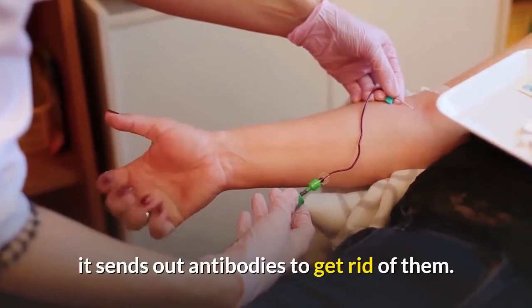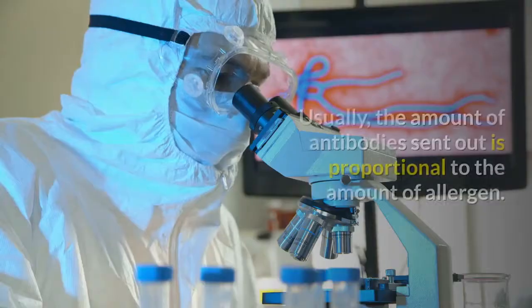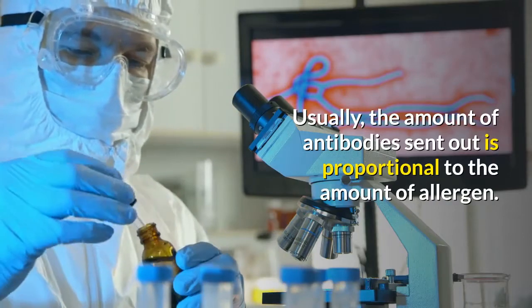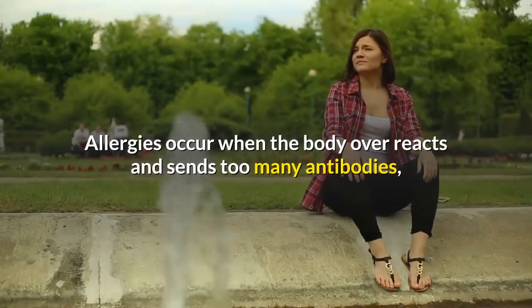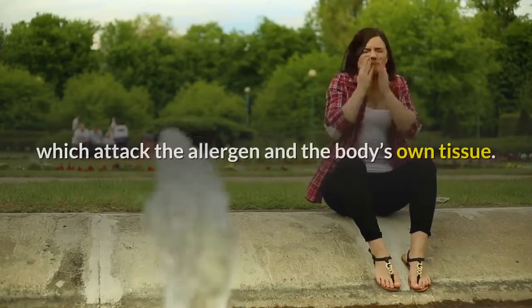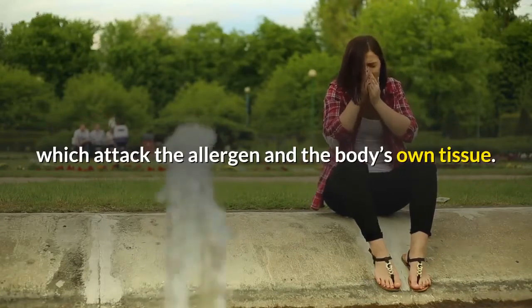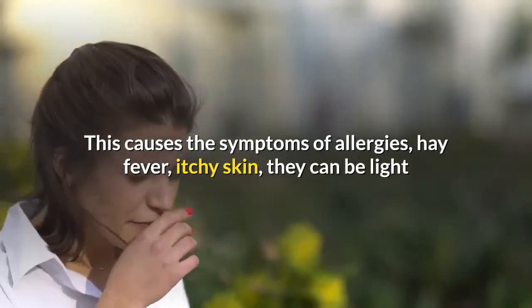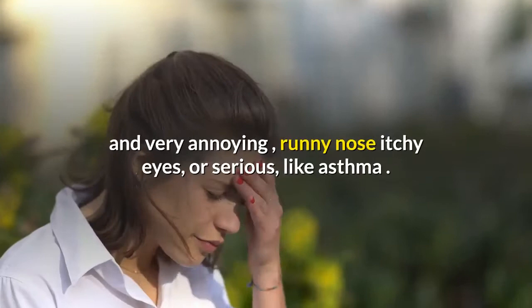it sends out antibodies to get rid of them. Usually the amount of antibodies sent out is proportional to the amount of allergen. Allergies occur when the body overreacts and sends too many antibodies, which attack the allergen and the body's own tissue.